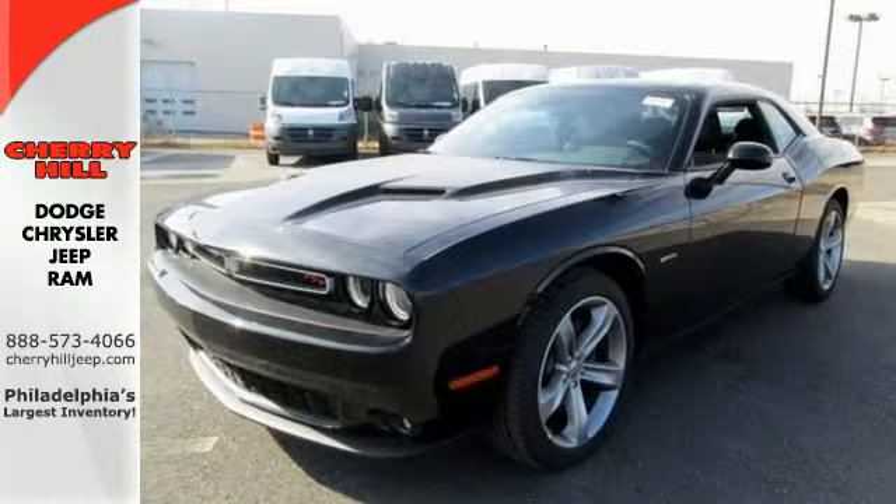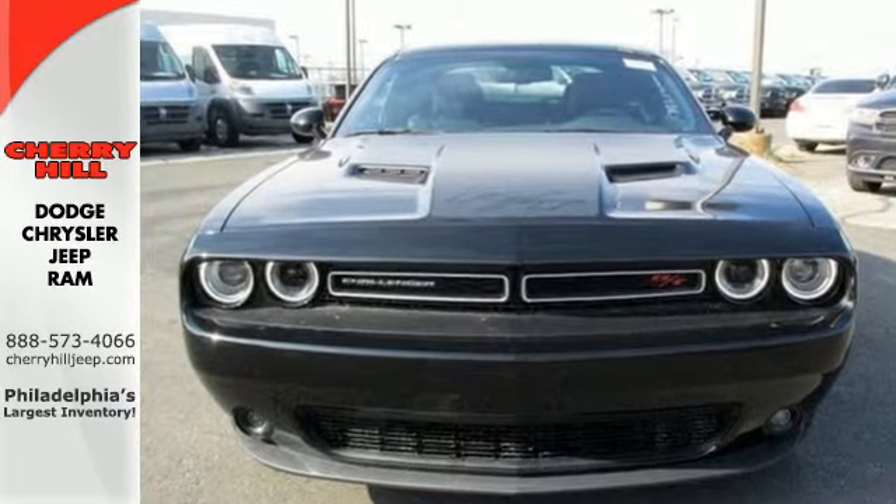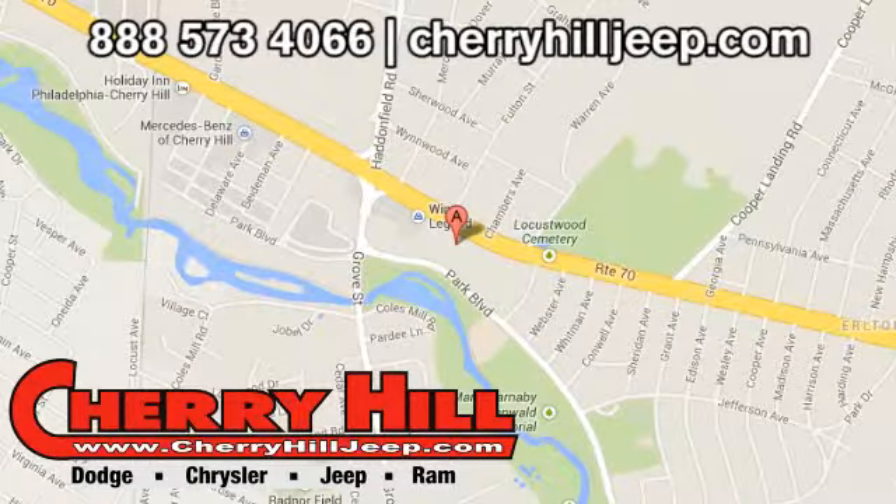Open up the throttle when you drive off the lot with this Dodge today. Contact Cherry Hill Dodge Chrysler Jeep Ram today at 888-573-4066 or 24/7 at cherryhilljeep.com.